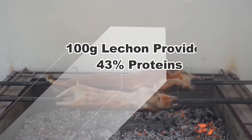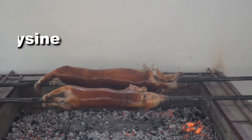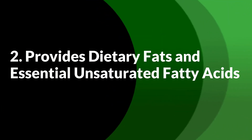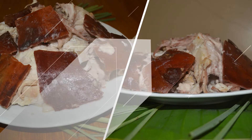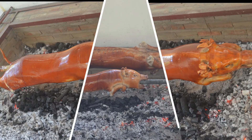A serving size of 100 grams of Lutron provides about 13% of the recommended daily calorie intake. The fat within it is composed of 45% monounsaturated fats and 10% polyunsaturated fats, which are both dietary fats needed for normal metabolic functions of the human body.